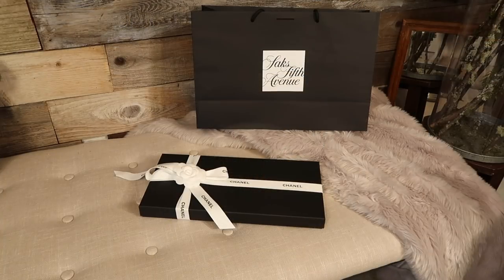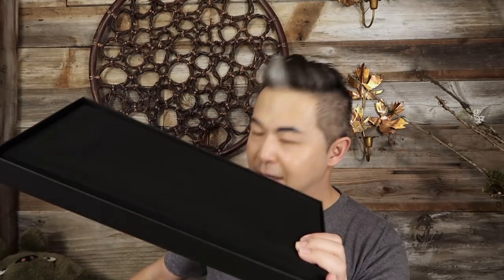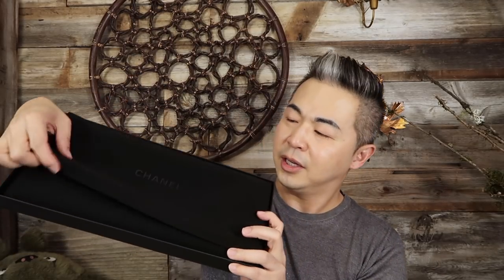One more thing: when you buy a luxury item in a department store you're not going to get the shopping bag. I was lucky to get a box, a ribbon, and flowers, so I'm very happy. Can you guess what this is? It's the first time I've purchased this type of item from Chanel. Let me show you — it's a huge velvet pouch!